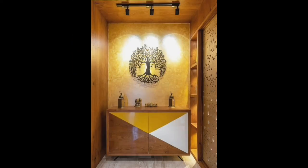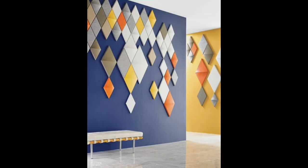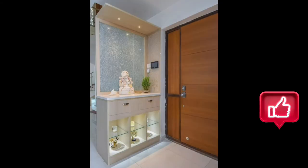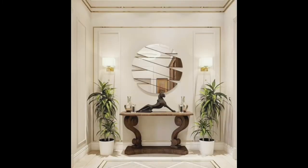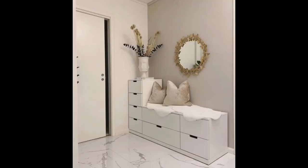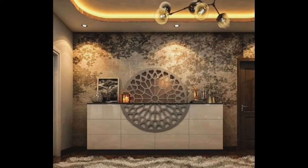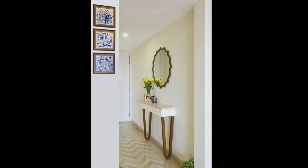A foyer is an entryway to your home. The careful design and decoration of foyers is often neglected as these areas are sometimes considered just to be a pass-through space. But it is necessary to keep in mind that foyers give guests the first impression about your home. And more importantly, it is the place to greet you when you come home. A beautiful and well-organized entryway will make a home feel more inviting.